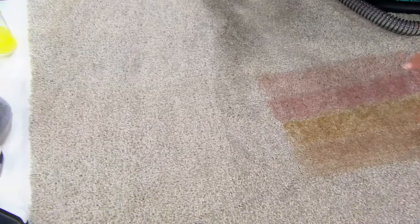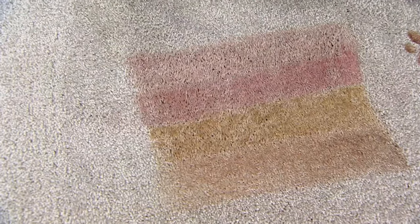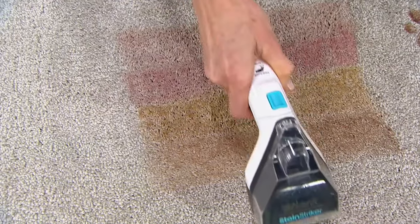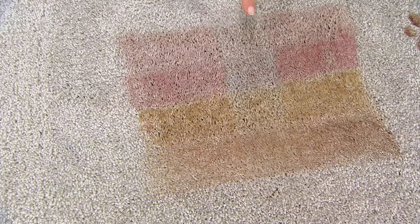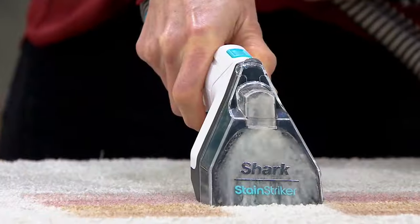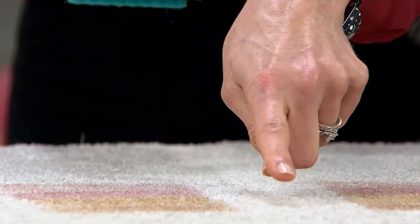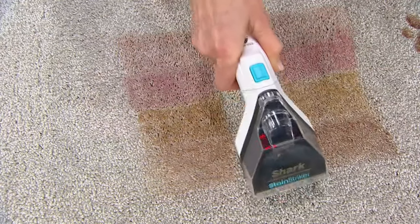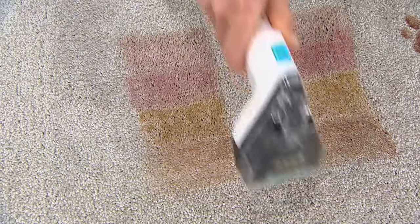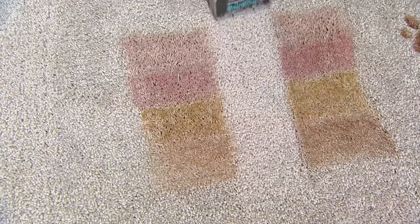Different stains: this is chocolate, soy sauce, grape juice, and wine — those are both the worst things on carpet. You let the striker do the job, it's mixing and activating those two solutions on contact. See that? It starts to remove it. Look at the chocolate — I want you to see the removal of the stain. If there's anything left because it's a more difficult stain, maybe a pet stain, just add a little more solution and keep extracting until you can't extract anymore.